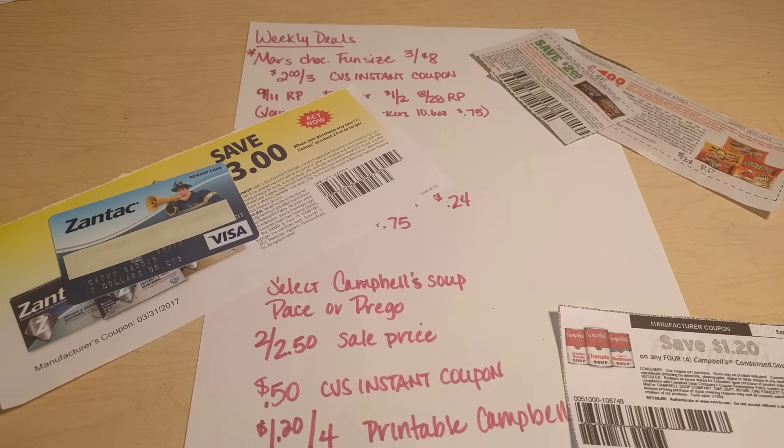There are more deals than what I tell you about — these are the ones that stood out that I think I can work some really good deals on, meaning very little out of my pocket, if any at all.